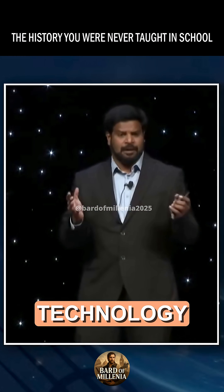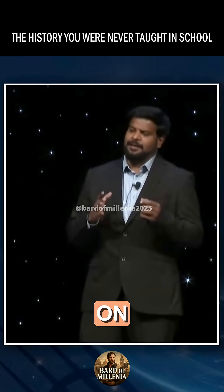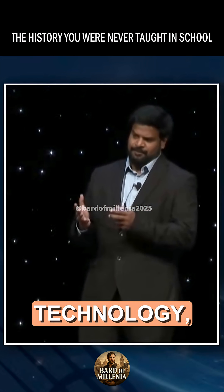Today, I'm going to talk about ancient technology in India, but I'm going to focus exclusively on ancient medical technology.